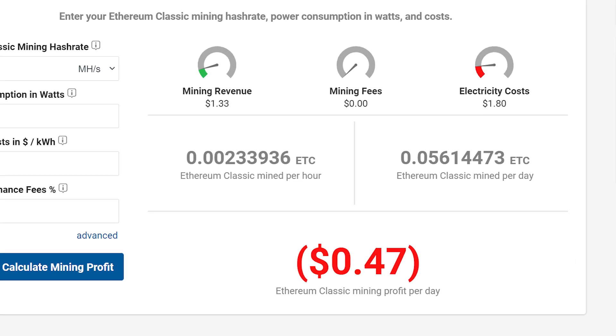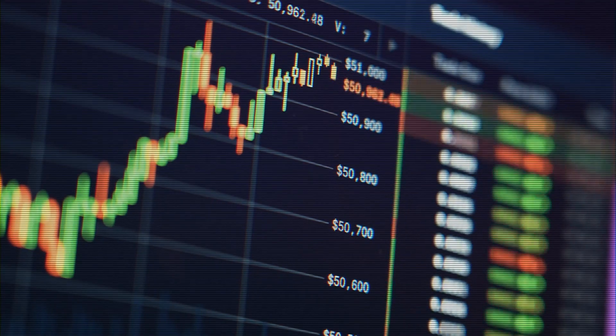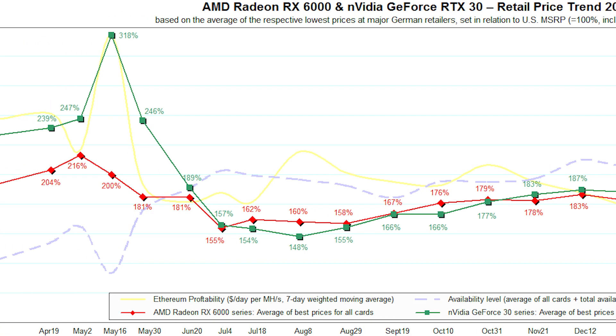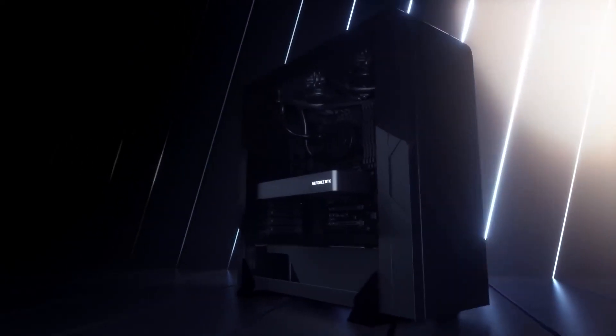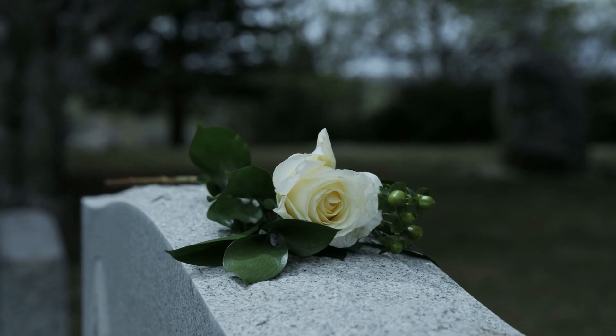With that said, Ethereum Classic doesn't give anywhere near what Ethereum did, but if there was a big spike in value, GPU prices could spike again. Of course, NVIDIA's LHR was essentially useless anyway, but now it's officially over.